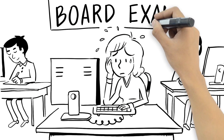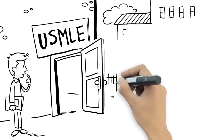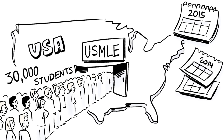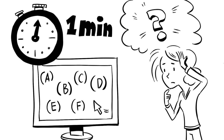We've all been there. It's board exam time — the daunting 8-hour USMLE exam, the last remaining obstacle that stands in your way of choosing your residency and starting your career as a physician. Over 30,000 students take the United States Medical Licensing Exam, or USMLE, every year. With only a minute to answer each question for the USMLE exam, how do you prepare for a test like this?